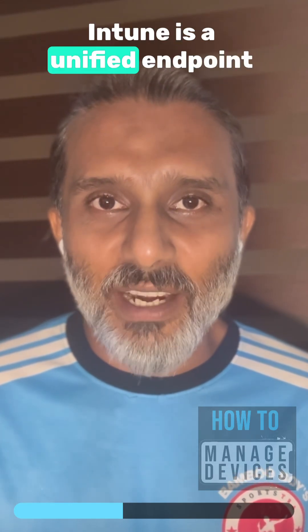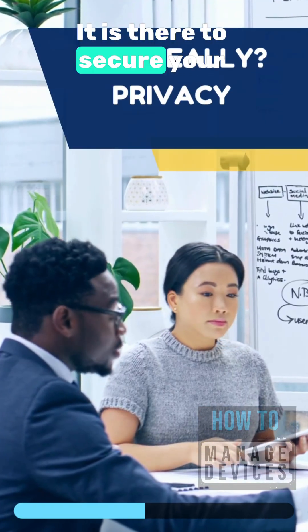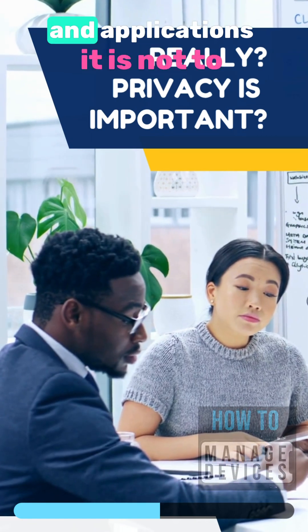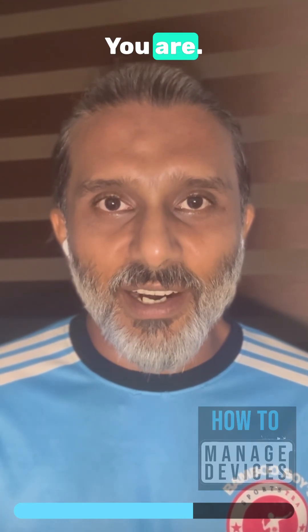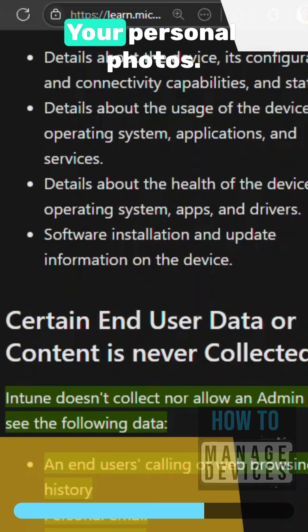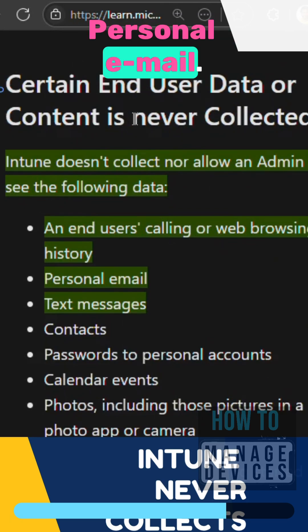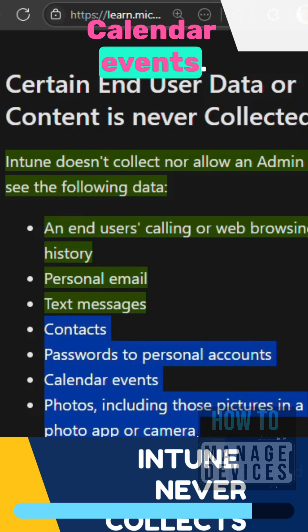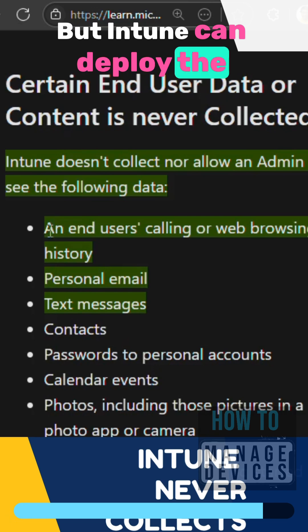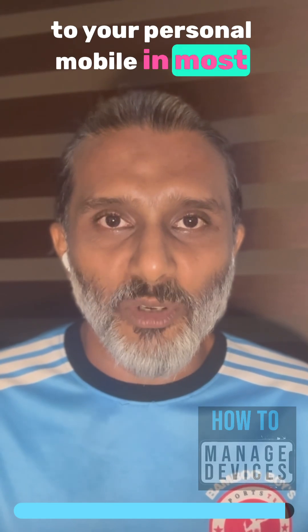Intune is a unified endpoint management platform and it is there to secure your organization's data and applications. It is not to invade your privacy. Intune never collects your browsing history, your personal photos, call history, personal email, text messages, passwords to your personal accounts, or calendar events. However, Intune can deploy applications to your personal mobile device in most scenarios.